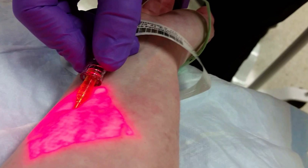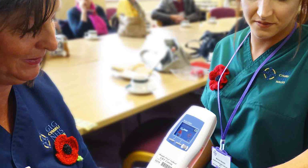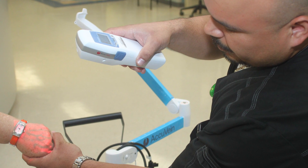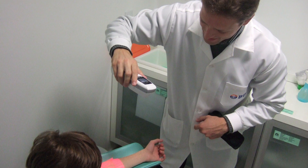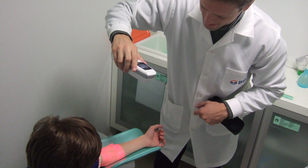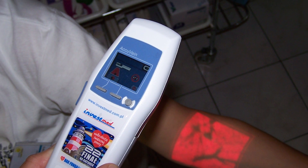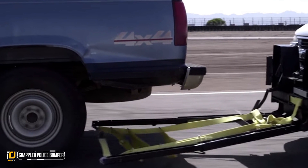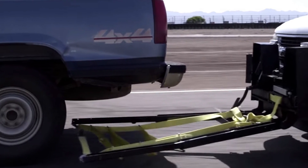It helps users draw blood by mapping veins on the skin with a display, making needle placement a cinch. We were blown away when we learned that it's able to properly diagnose vein patency, meaning users will be able to find the best spot — which helps when dealing with patients who have troublesome veins. This technology can be applied all over the place, and we're interested to see how it takes off.